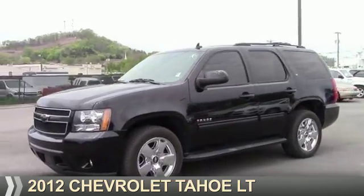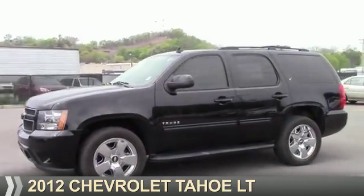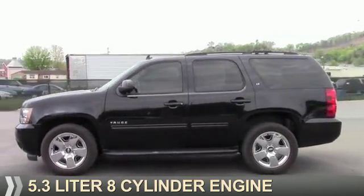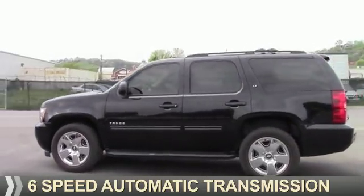Presenting the 2012 Chevrolet Tahoe. It's powered by a 5.3 liter 8-cylinder engine and a 6-speed automatic transmission.